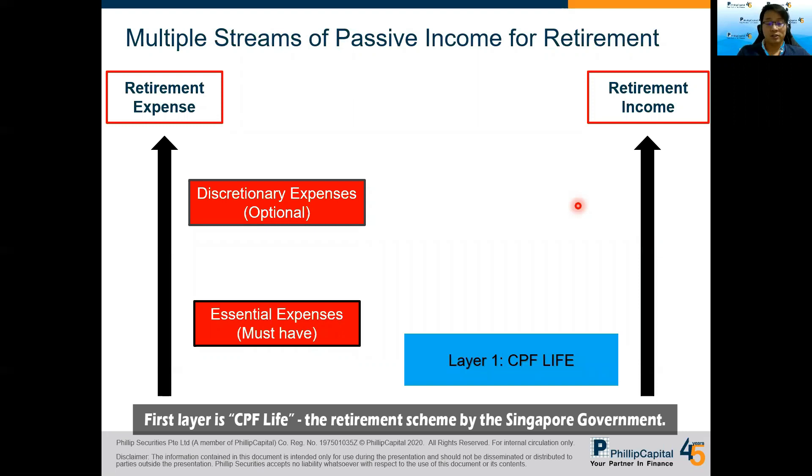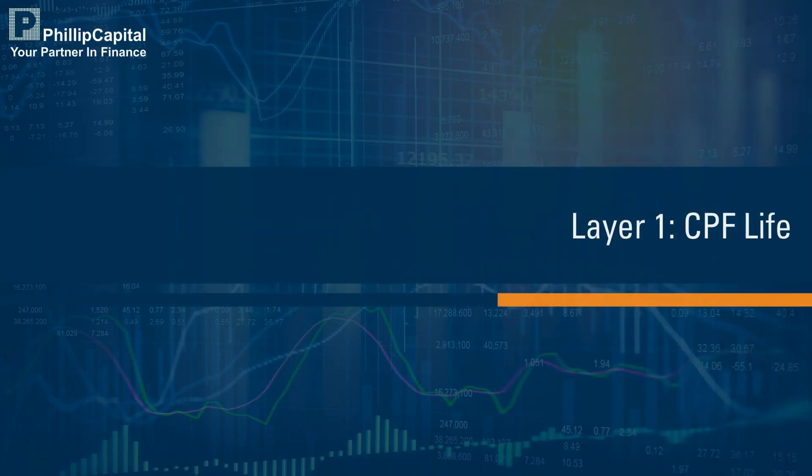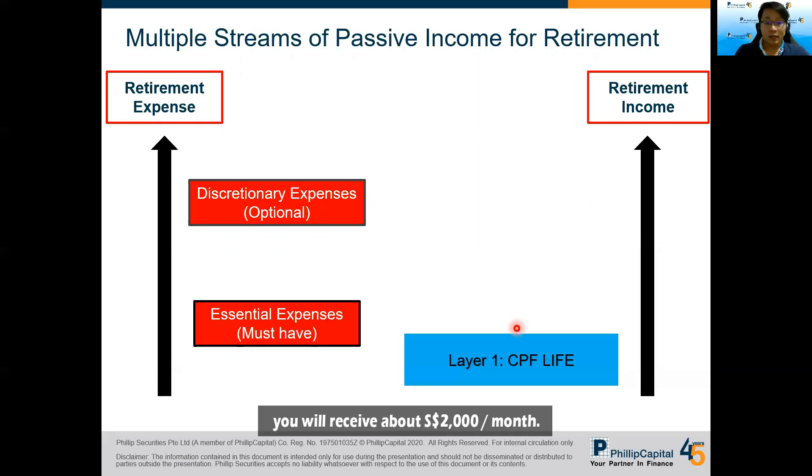The first layer is CPF Life, the retirement scheme by the government. You will receive a CPF Life payout from age 65 depending on how much you set aside in your CPF account. If you set aside the minimum sum of about $181,000 as of today, you will receive $1,300 to $1,400 a month when you retire. And if you set aside more under the Enhanced Retirement Scheme, you will get about $2,000 per month.